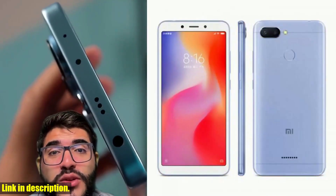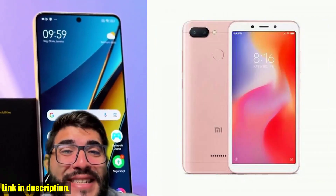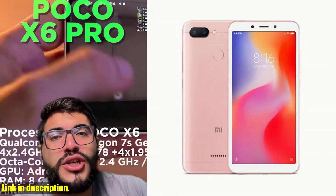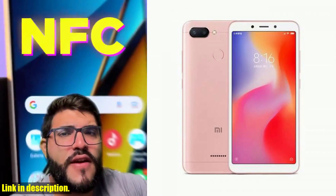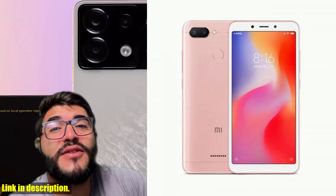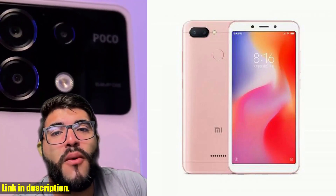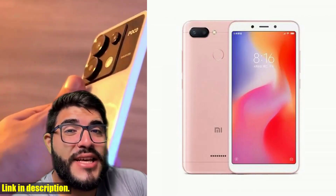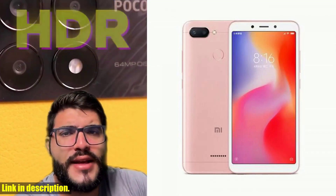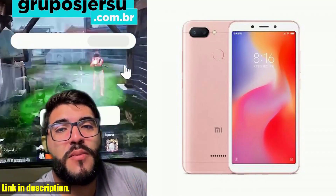The Xiaomi Redmi 6 is powered by the Helio P22 2.0GHz 8-core CPU, with either 3GB or 4GB of RAM and 32GB or 64GB of ROM. With a 3,000mAh battery, you'll have all the power you need to get through your day. The 5.45-inch, 1440x720 pixel HD screen with 295 PPI density gives you crystal-clear visuals, and the 12MP front camera ensures every picture you take is Instagram-worthy.